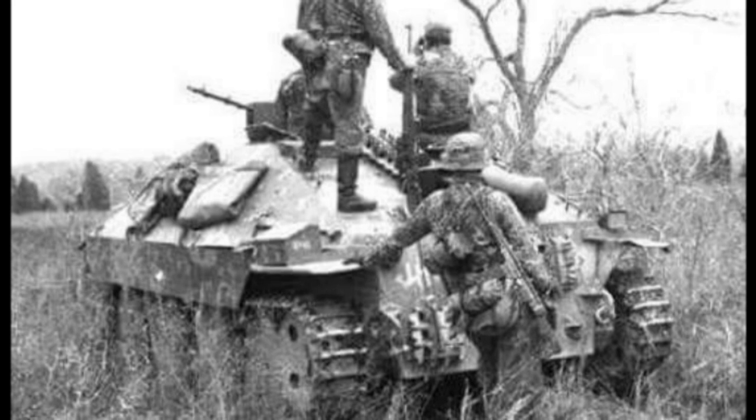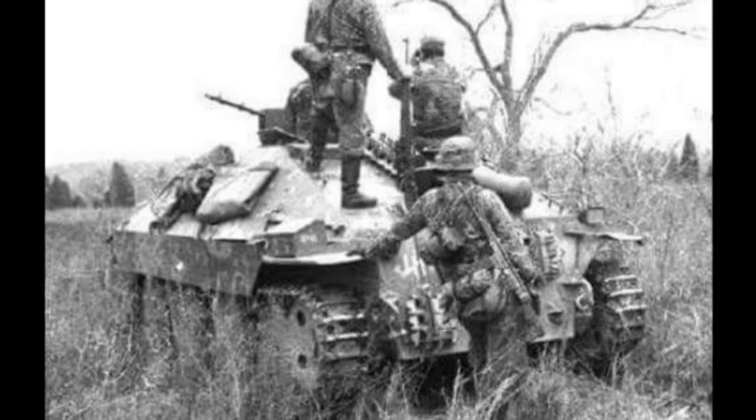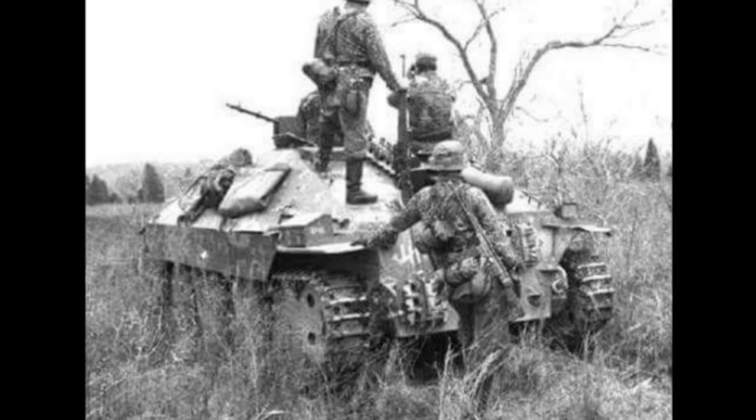The crew also consisted of four people. In addition to the flamethrower, each crew member had personal firearms. There was also a standard machine gun on board, though less often it was placed on the outside.